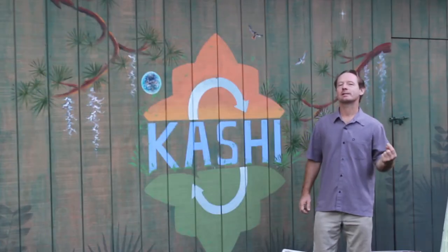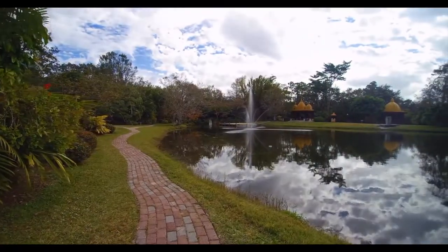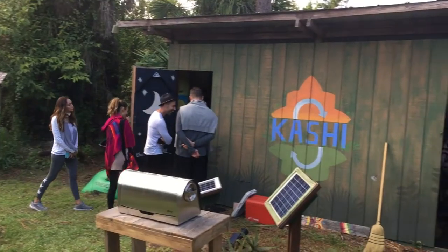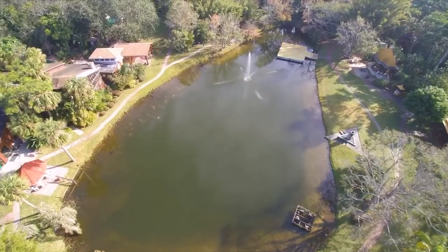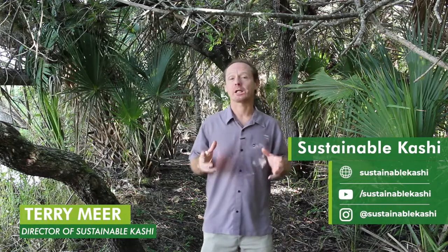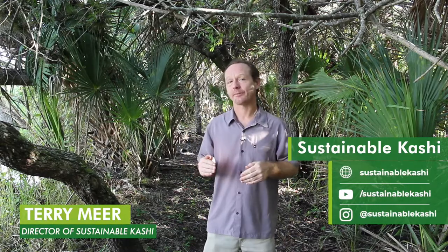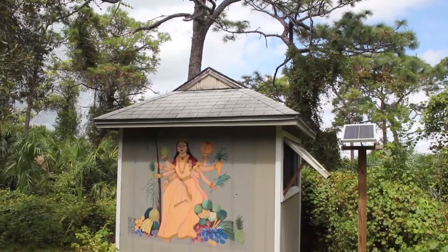I'm Terry Muir and today I want to show you around Sustainable Kashi. I want to show you some of the different regenerative systems we use here every day, including organic gardening, composting, and off-grid living.